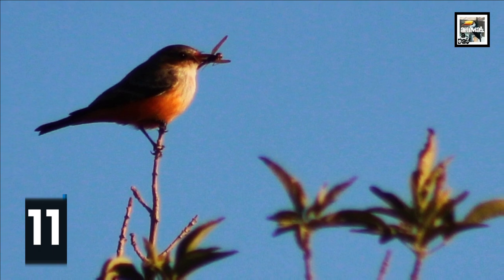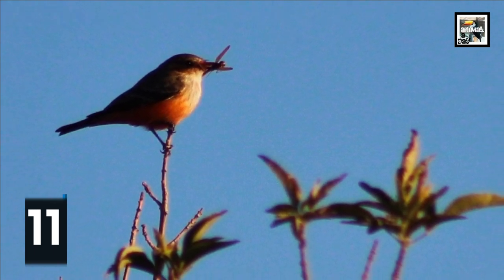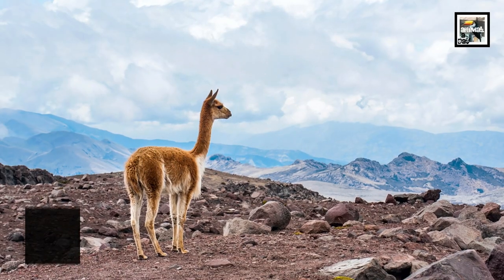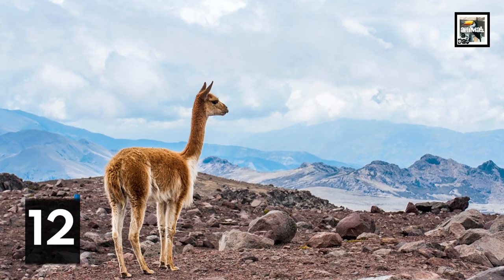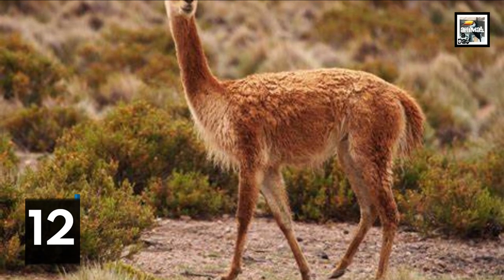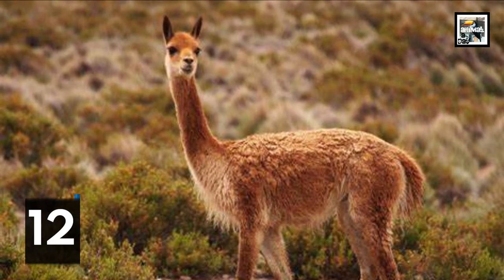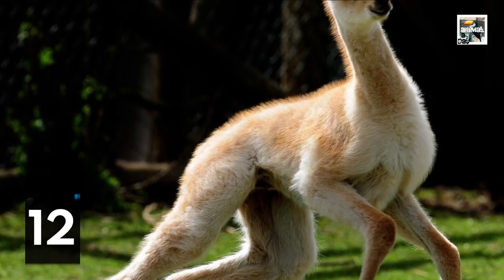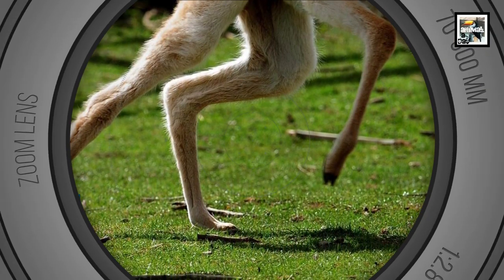Vicuñas, along with guanacos, are the only two wild species in the llama genus. Alpacas and llamas proper are both considered domesticated, with the vast majority of their numbers in captivity, whereas vicuñas and guanacos are considered wild animals for the opposite reason.